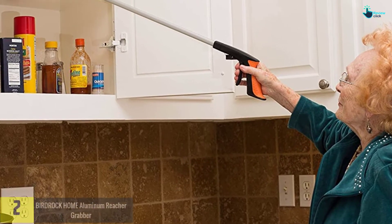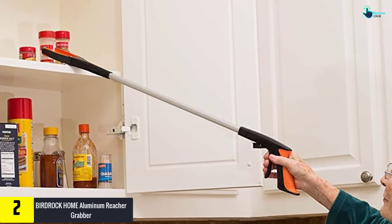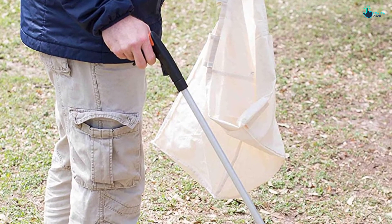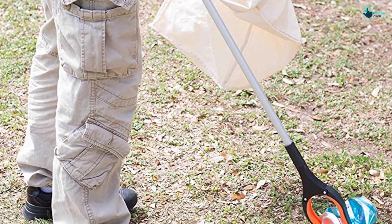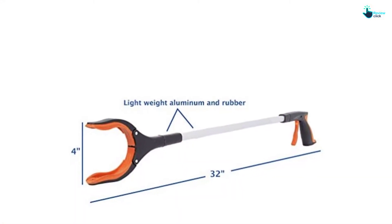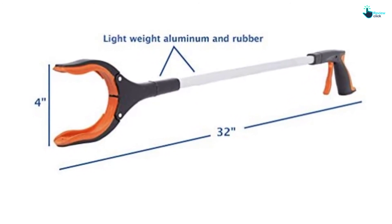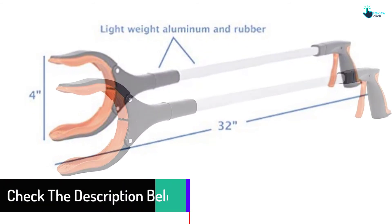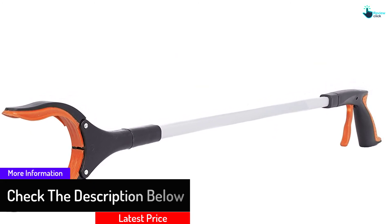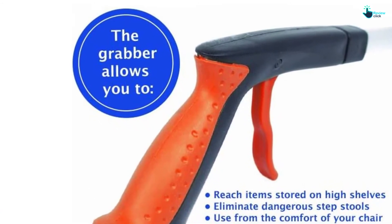At number two, we have the BIRDROCK HOME Aluminum Reacher Grabber. The most fascinating feature is that it is designed with a long stick, so you do not have to worry about getting your lost TV remote beneath the cabinet or couch. The reacher grabber is perfect for all age groups, and especially the elderly and people using wheelchairs. It comes with an LED light design and rotates up to 90 degrees for easy picking from any side. This product is lightweight, made from aluminum material, and features a rubber handle design.